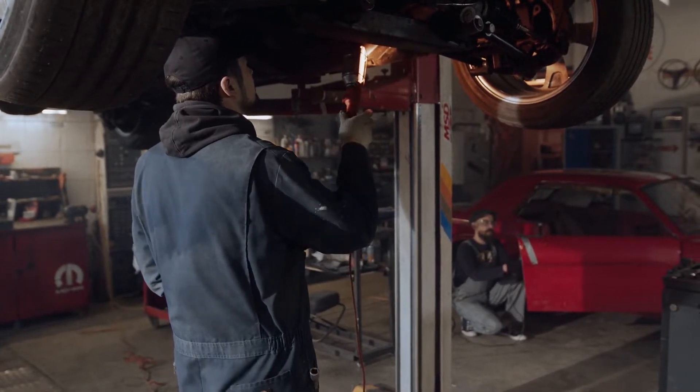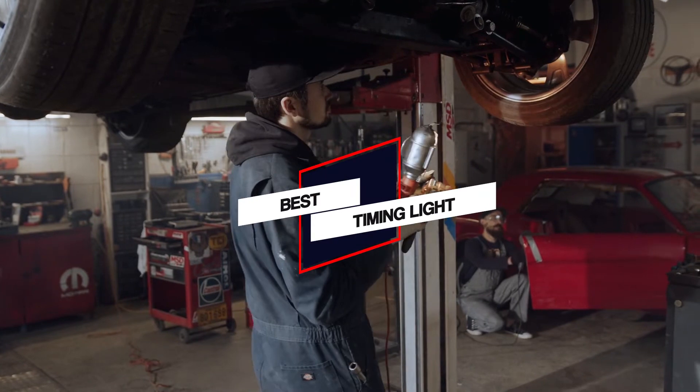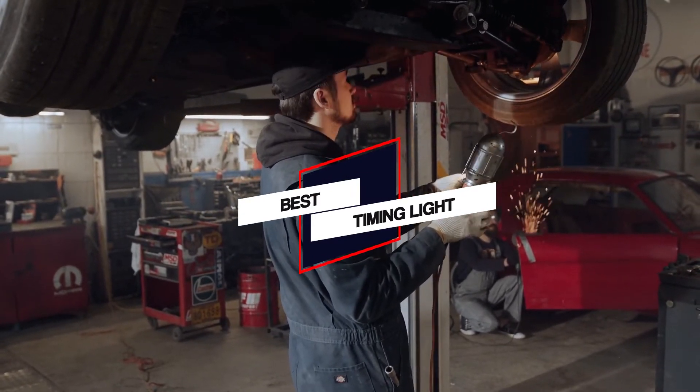In this video, I will show the 5 best timing lights on the market that will help you to choose the best one. So let's dive into the video.